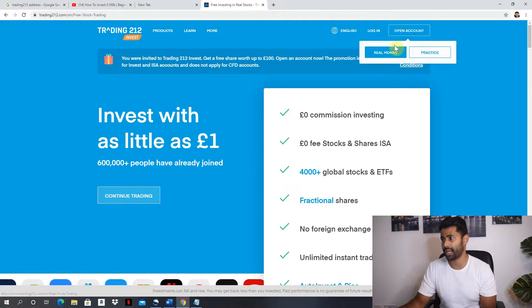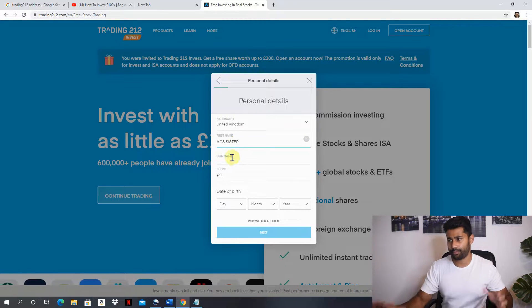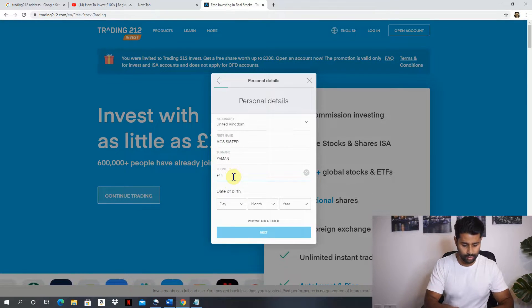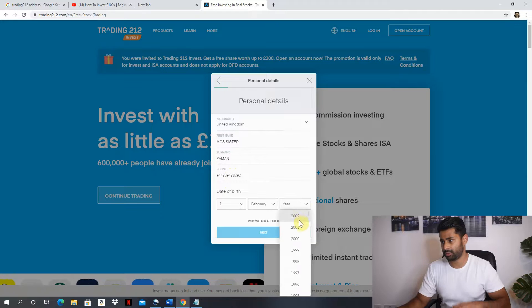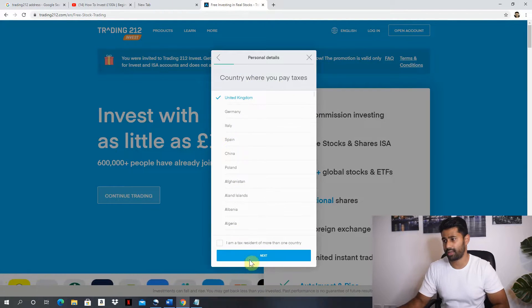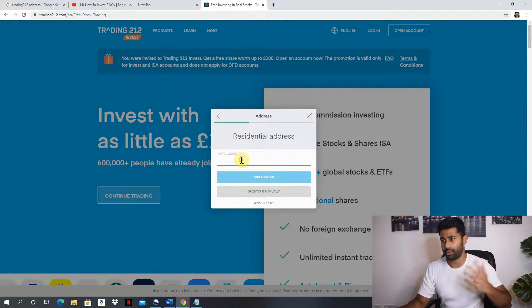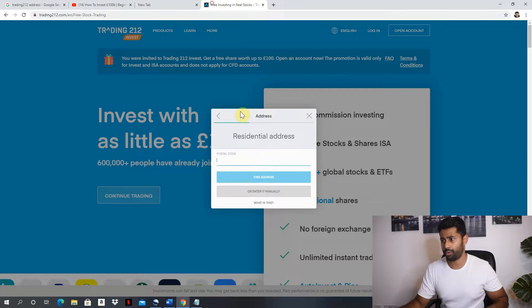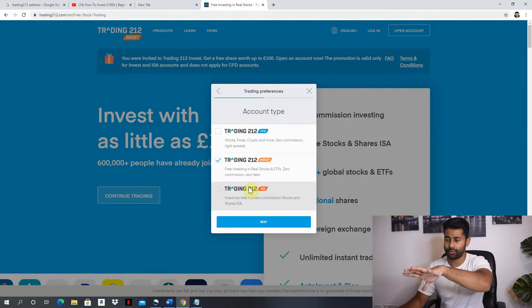Click 'Open Account', select Real Money, country United Kingdom. Then enter your name, date of birth, country you pay taxes in (United Kingdom), and your National Insurance number. Then enter your postcode, find your address, and confirm it. Next it comes to what type of account you want to create.